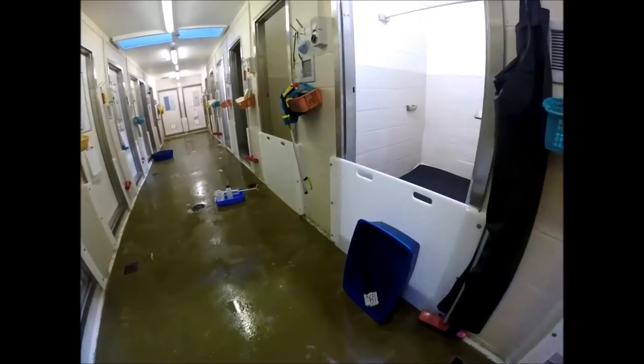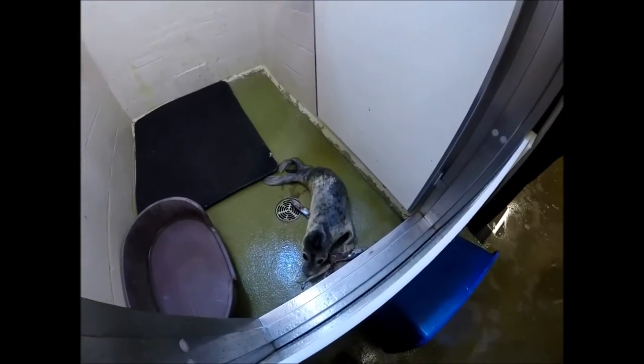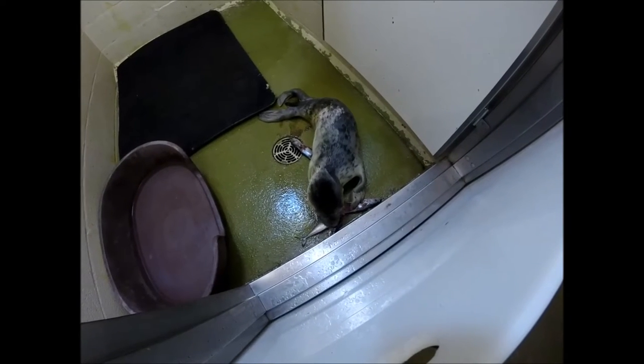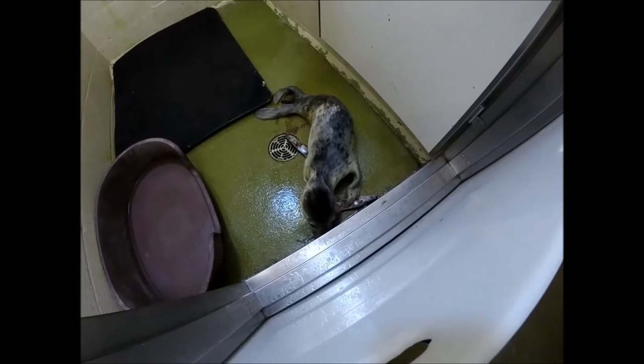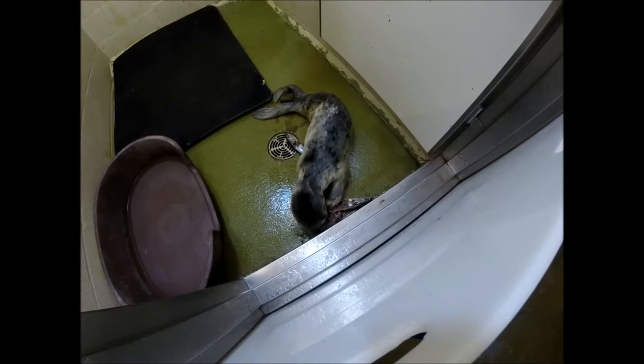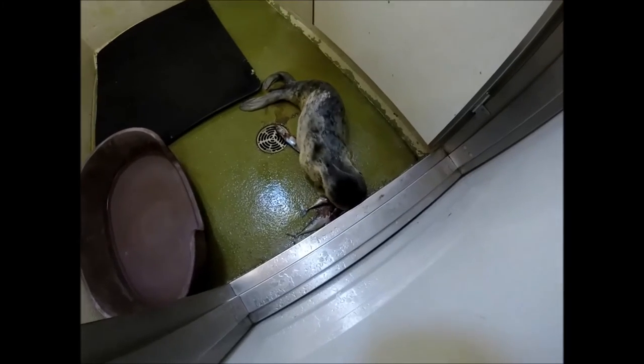Further along we have this one here, which is Miss Moneypenny. She is eating a fish at the moment, so she is progressing well. She is a moulted grey seal pup. She came to the centre only five days ago, so she is progressing well.